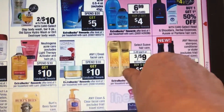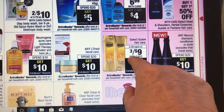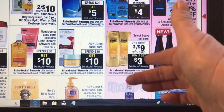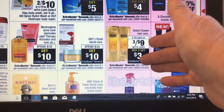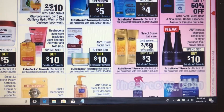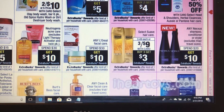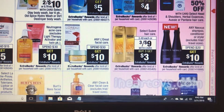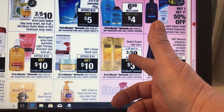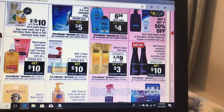The deal I want to talk about is this deal here — select Suave hair care. It says select, so you have to look. They're three for nine, buy three get three ECB. You need to print three one-dollar coupons on coupons.com. I usually get two prints per computer, so basically if you get the three dollars off, that will make it six, get back three, and you can get a dollar times three from my bottom, making them all completely free. So I'm gonna do that deal.